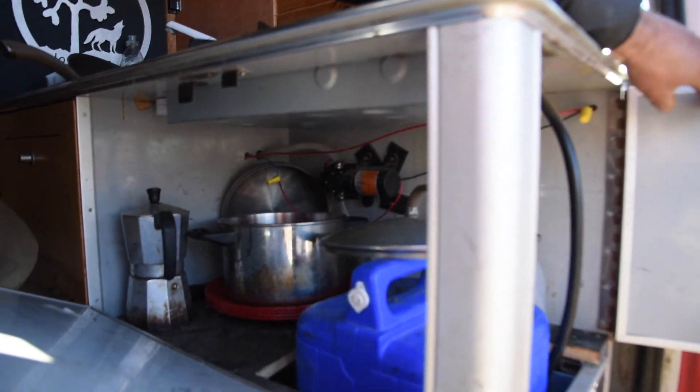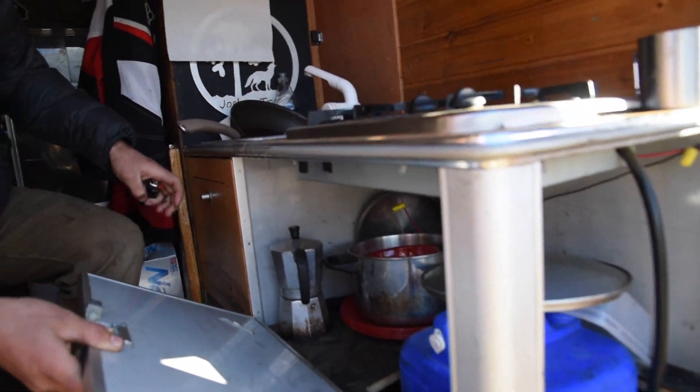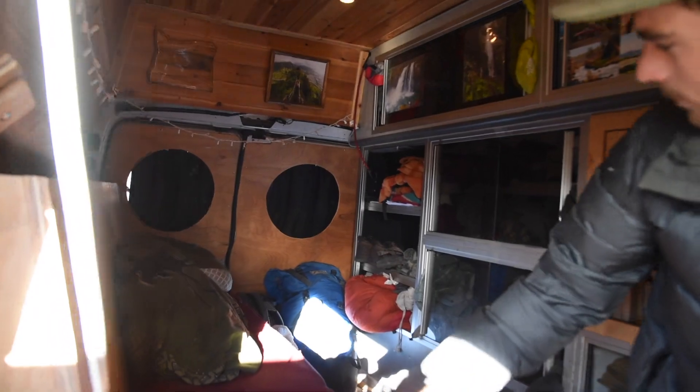The water setup is super simple — it's just a five-gallon water tub to a little $30 pump, so super easy to build. I built all this myself. It was originally an ambulance, so I just adapted the build that was already there to make it livable. I bought it off my buddy down in Southern California — he didn't have the time to do the conversion, so I took it off his hands.